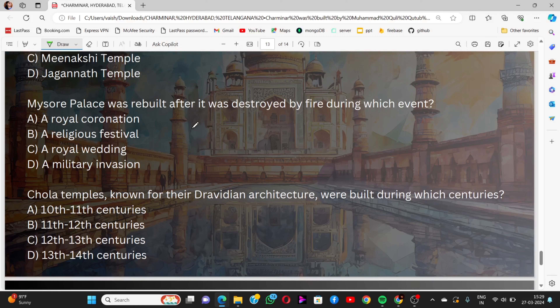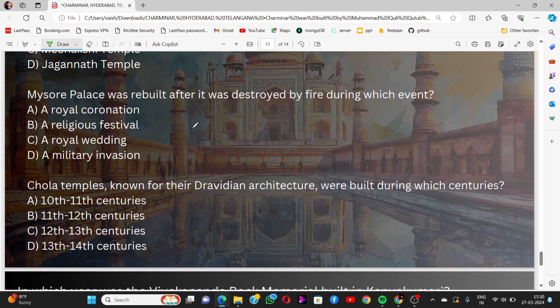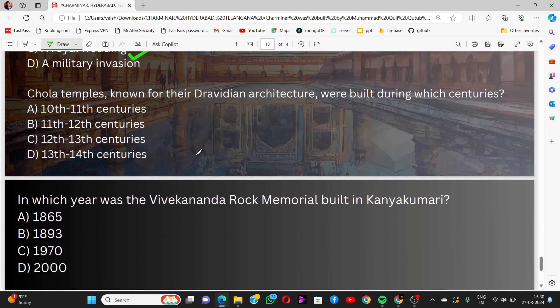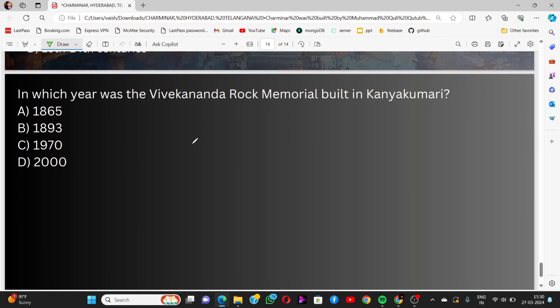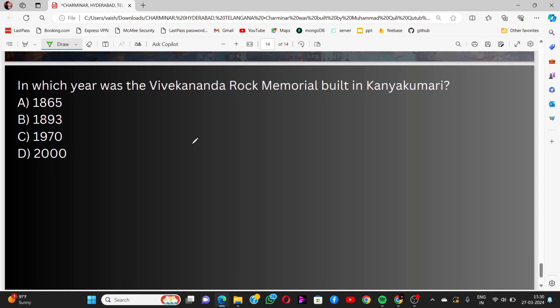Question 8: Mysore Palace was rebuilt after it was destroyed by fire during which event? Options: a royal coronation, a religious festival, a royal wedding, a military invasion. The answer is a royal wedding. Question 9: Chola temples, known for their Dravidian architecture, were built during which centuries? Options: 10th to 11th, 11th to 12th, 12th to 13th, 13th to 14th. The answer is 11th to 12th. Question 10: In which year was the Vivekananda Rock Memorial built in Kanyakumari? Options: 1865, 1893, 1970, 2000. The answer is 1970.